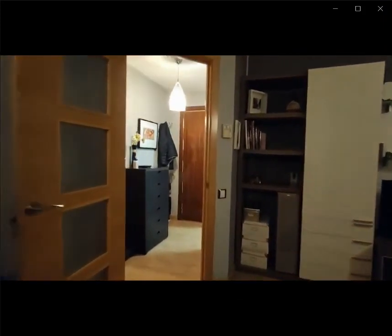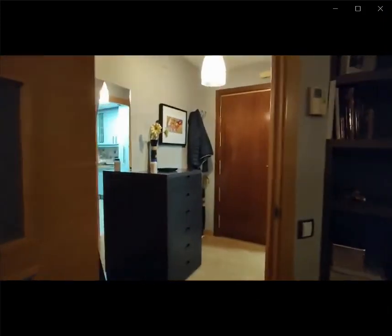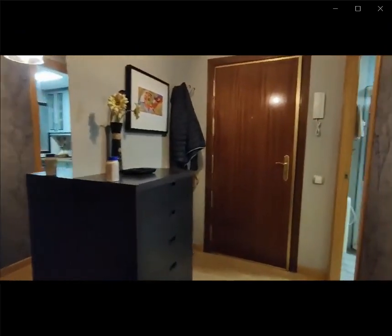Hello guys, my name is Andrea and I'm here to show you this living room space as well as the kitchen area.